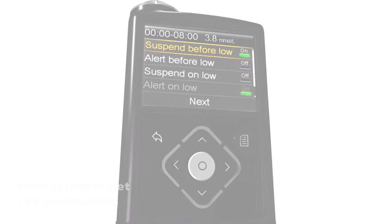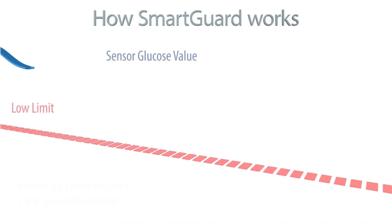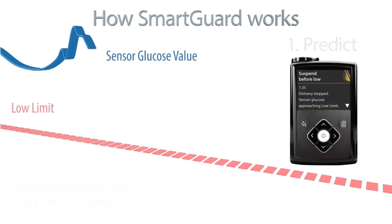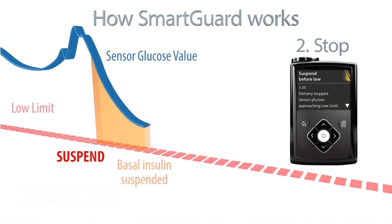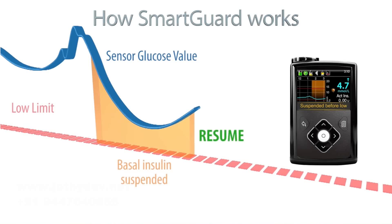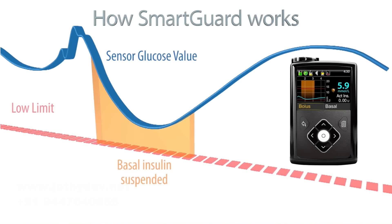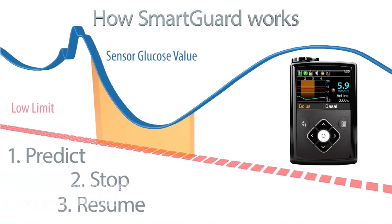It automatically stops insulin when the sensor glucose is predicted to approach the set lower limit. This device will also automatically resume the delivery of insulin once the glucose values reach normal levels. It works throughout the day and throughout the night, and you can program up to 8 low limits — from 1 to 8 limits — for predictive hypoglycemia suspend.